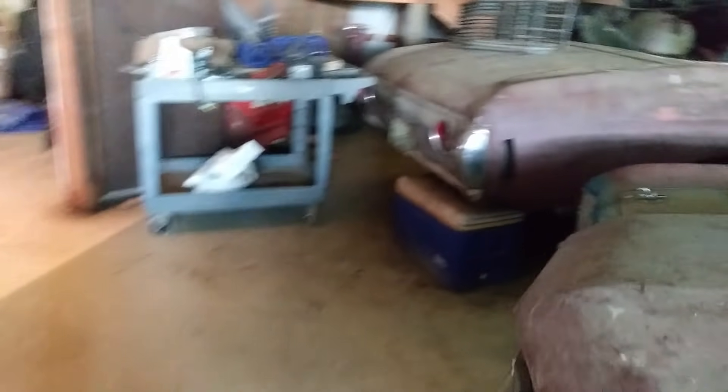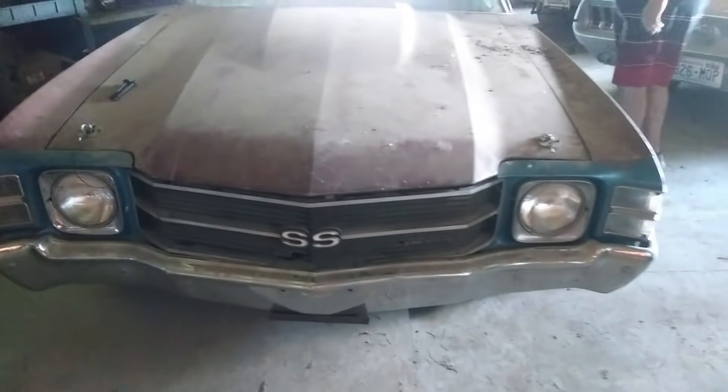You know, collectors collect everything. They call it hoarding, but I call it collecting.